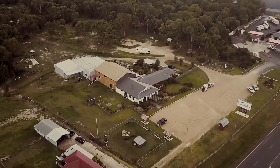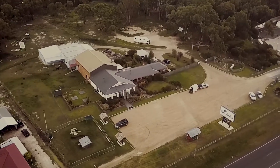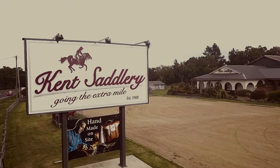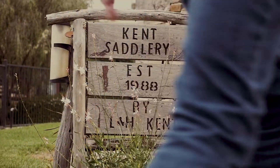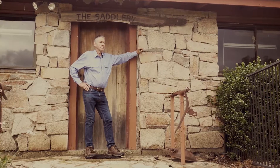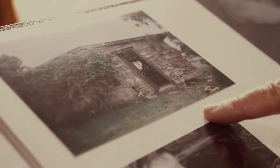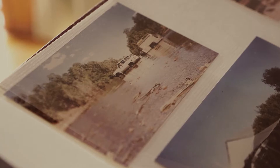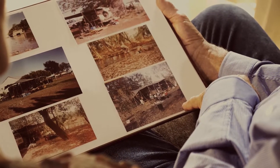Kent Saddlery is our family business. We're located in Australia in a little country town called Stanthorpe. It was simple beginnings way back in 1988, building a stone workshop on our property, then travelling round Outback Australia, taking the family from station to station repairing saddles.